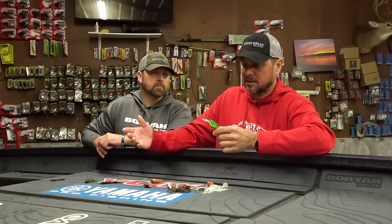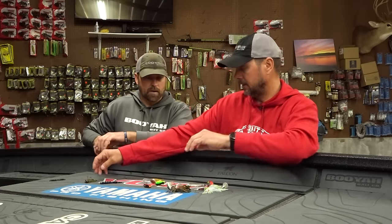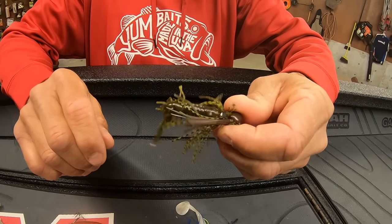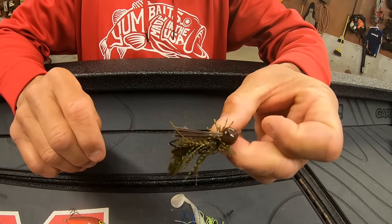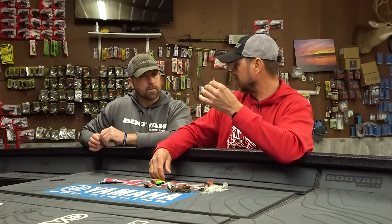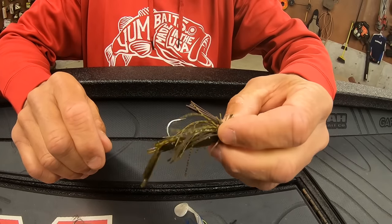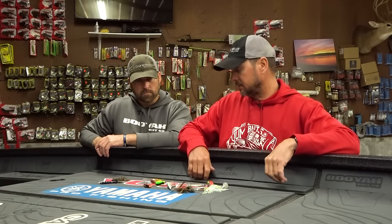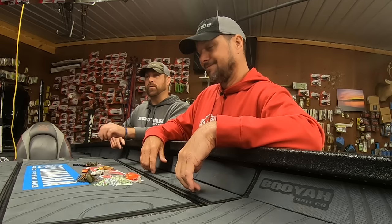There are times when the water is in the mid-40s that the Bomber Flat A really shines. I fish a lot of dirty water so I pick Fire Tiger. Then you have the War Eagle Heavy Finesse. You need baits that cover water and then what I call cleanup baits — you may go down a bank with a crankbait and catch four, then turn around with a jig and really pick it apart. That's why a couple of jigs make the top 10.